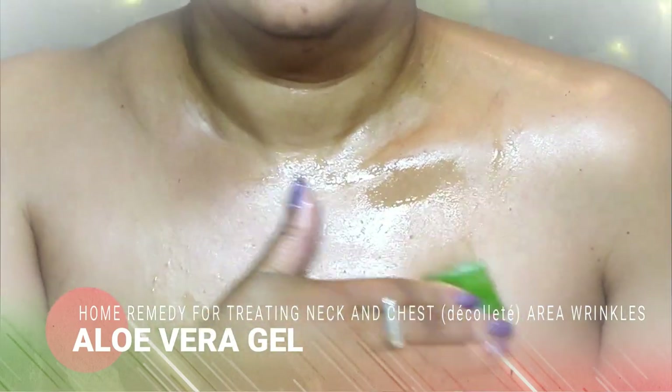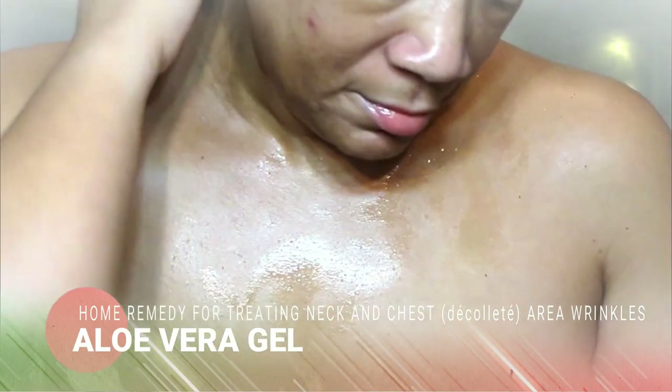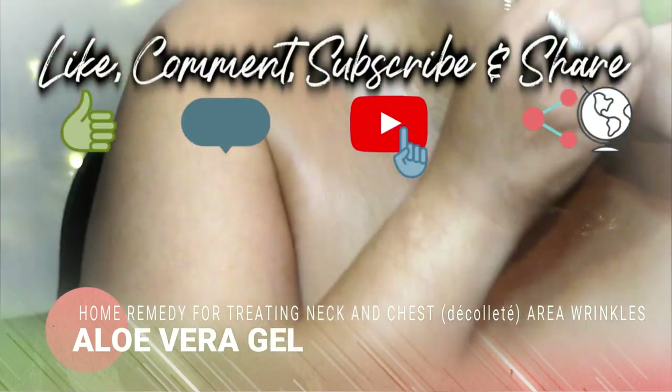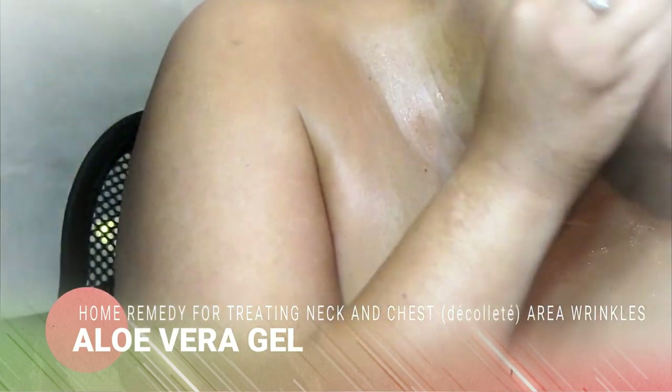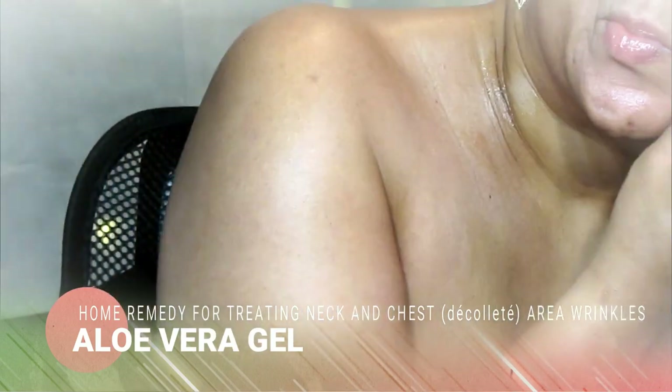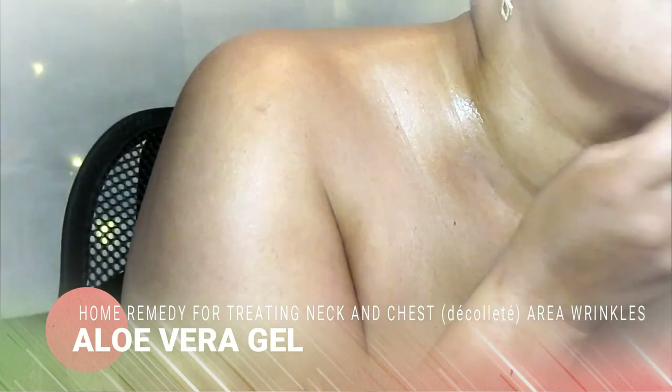I don't recommend leaving undiluted aloe vera on your skin overnight if you have sensitive skin. You can use aloe vera on your skin twice daily — try in the morning and at night for reducing wrinkles. You can also mix aloe vera gel with almond oil and massage that on at night for smooth, wrinkle-free skin.